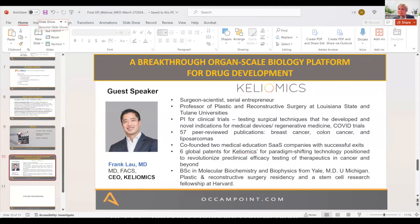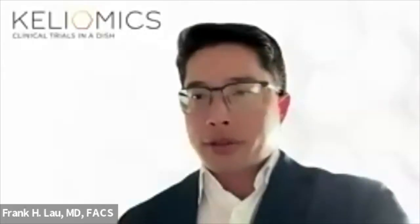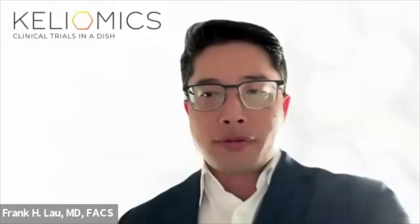Our feature presenter is Dr. Frank Lau, a surgeon, scientist, and serial entrepreneur, a principal investigator for over a dozen clinical trials, and author of six global patents that served as the basis for the foundation of Kiliomics. Thank you, Julia. I'm really grateful for the opportunity to present today. Thank you, Xu Wang, for sponsoring, and thank you all for attending.